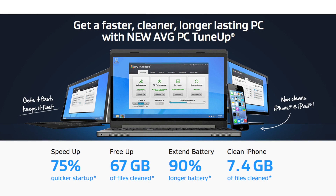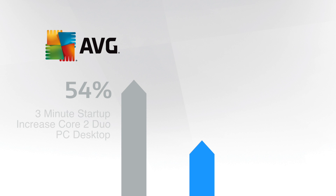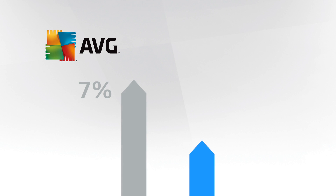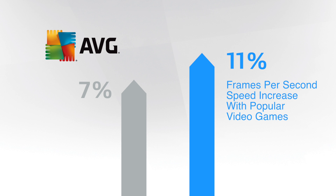AVG PC Tune-Up can increase boot up time by three minutes on a Core 2 Duo desktop PC, and even drop an Ultrabook startup time from 1 minute 39 seconds to just 34 seconds. We even have stats showing a 7 to 11% frames per second improvement with popular video games — some gamers buy graphic cards just to achieve that.